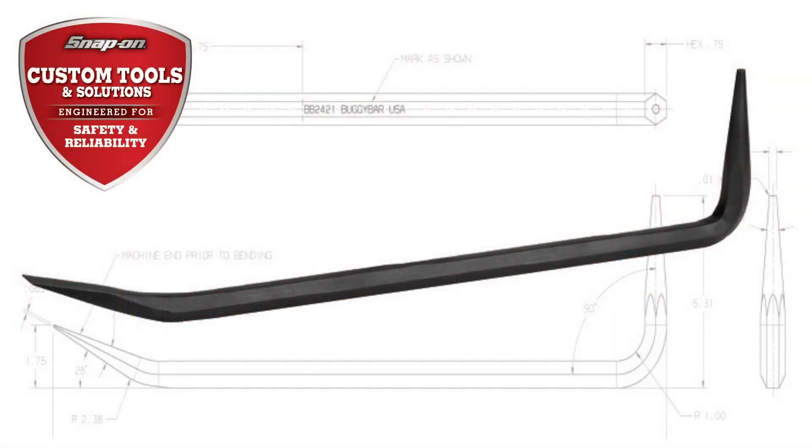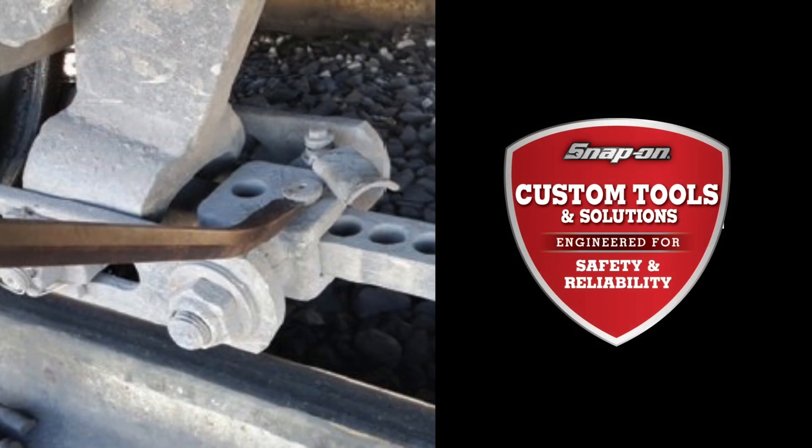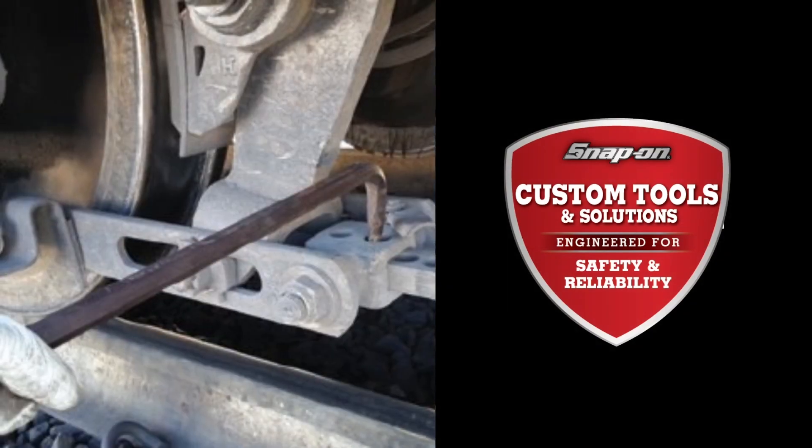When a critical task needs a custom tool to get the job done, our dedicated engineering team is ready to collaborate with you to develop an ideal solution.